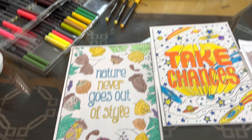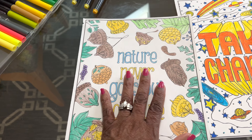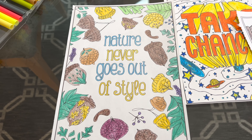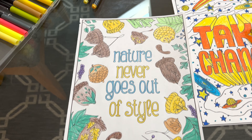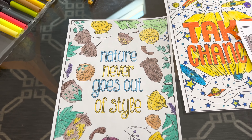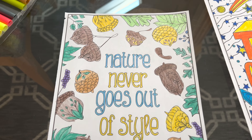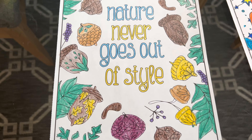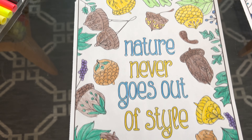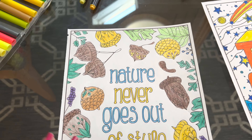I'm going to start with my first picture here, and it is "Nature Never Goes Out of Style." I thought I would color that when it was fitting for the fall — it has little acorns and leaves. A whole lot of fun to color.